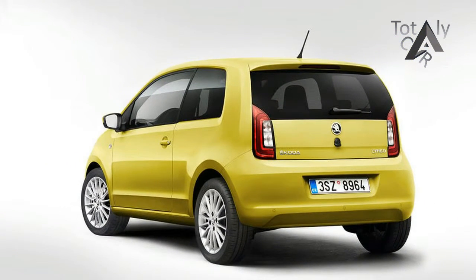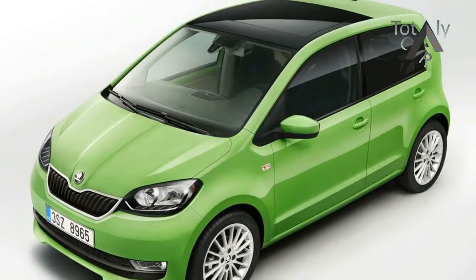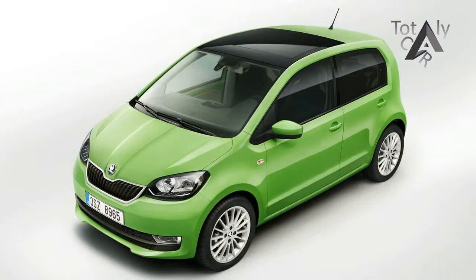The instrument cluster, which includes the speed indicator, rev counter and fuel gauge, has a new design and comes in two different versions.